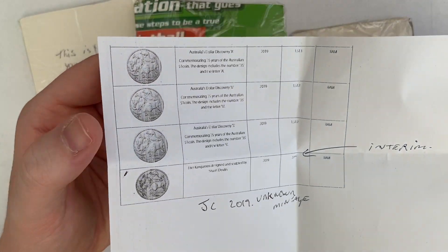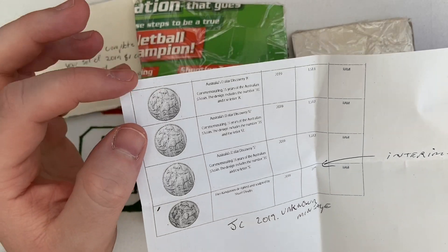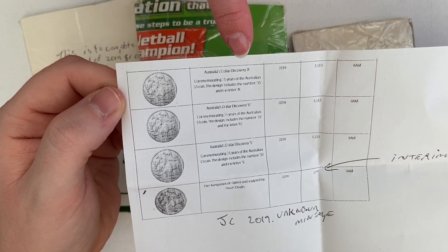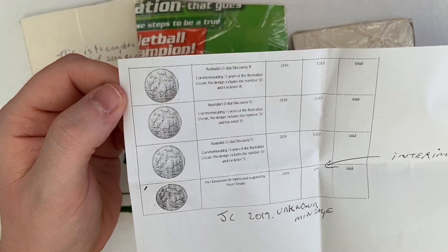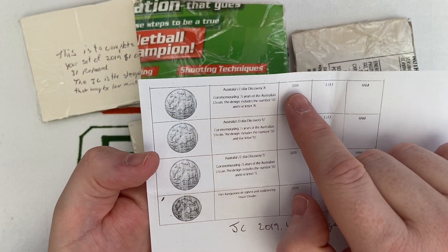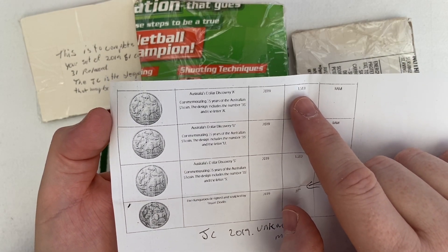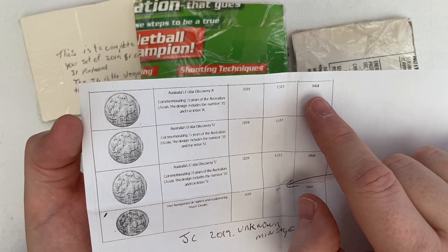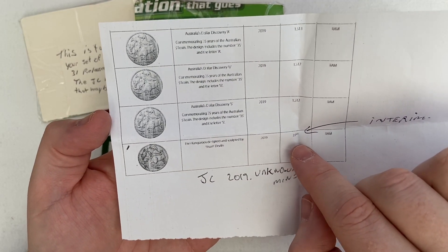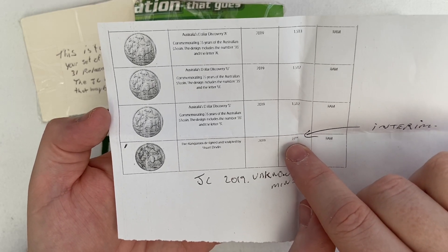This has got some information about the coins - miniatures by the looks of it. There's some kangaroos on here, I think they're the one dollar coins. Australia's Dollar Discovery - so that's the A, the E with the S. These are the preview marks. So 2019 was the year it came out - 1.513 million probably. Royal Australian Mint are the people that did it. The interim figure for the five kangaroos sculptured by Steward Devlin - that might be 2.1 million, that's the interim figure.